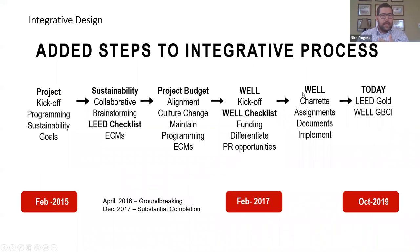At the start of this process, we began with a typical integrated design — you kick off, you do programming with the owner, and then start to look at goals and setting those goals at the very beginning. One of those goals is LEED, as required by the state of Kentucky, so you get through the checklist. With this project, it was a little unusual in that it was actually after substantial completion when our office really started to look at Well and how we could start focusing on the health of the occupant.